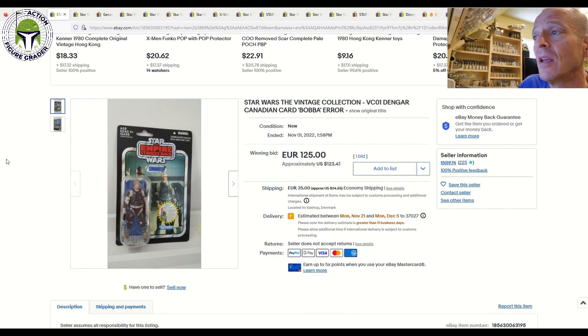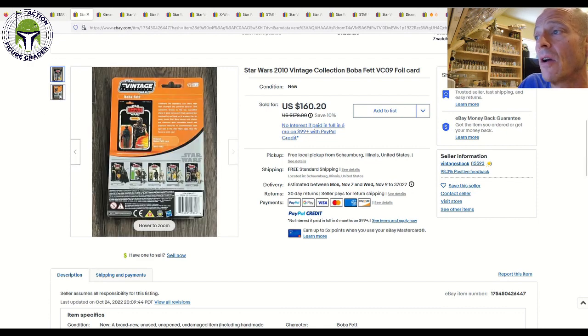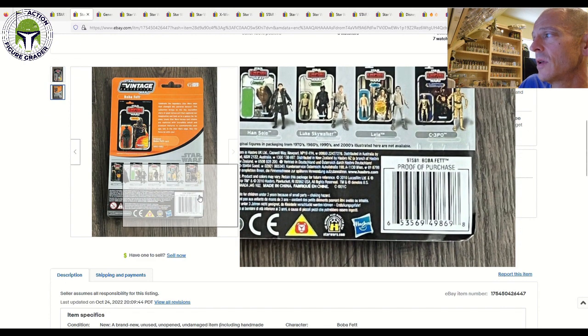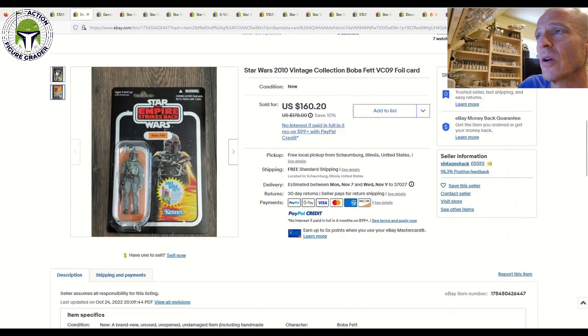It's really tough to find those Canadian error Boba Fett offer stickers. Next up, we've got a VC09 foil example of Boba Fett with the rocket-firing Fett offer, and this one did have a little bit of wear on the back of the card — some wear below the proof of purchase, and some edgeware all the way around the side of the card. So probably like an 80, 80-plus condition, maybe an 85 if the grader's feeling generous. This is a really nice ultimate galactic hunt chase card. That one sold for $160 and change with free shipping — I thought that was pretty fair given the condition issues.